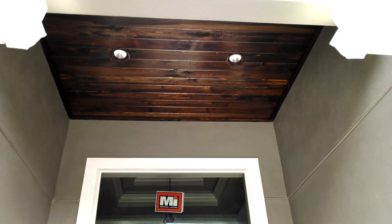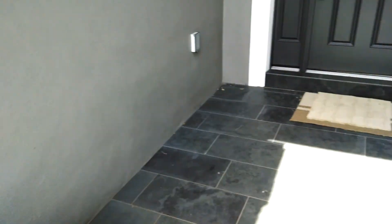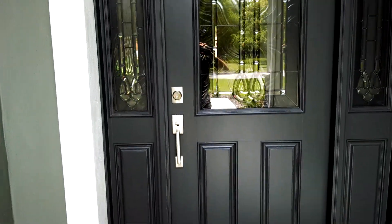The entryway is beautiful. There's a hand-stained tongue-and-groove cypress ceiling there. The house has got all new gutters and soffits. Really nice modern entryway here.